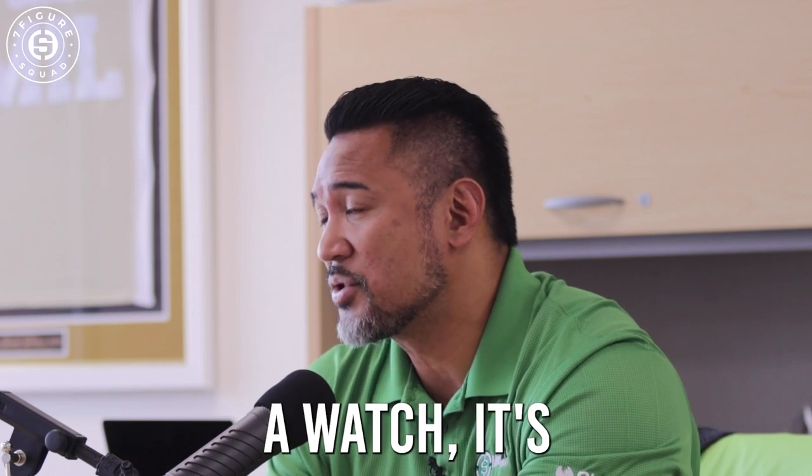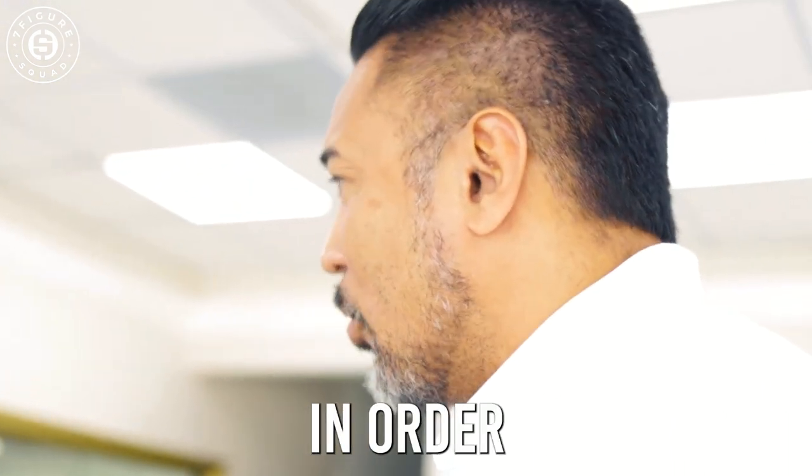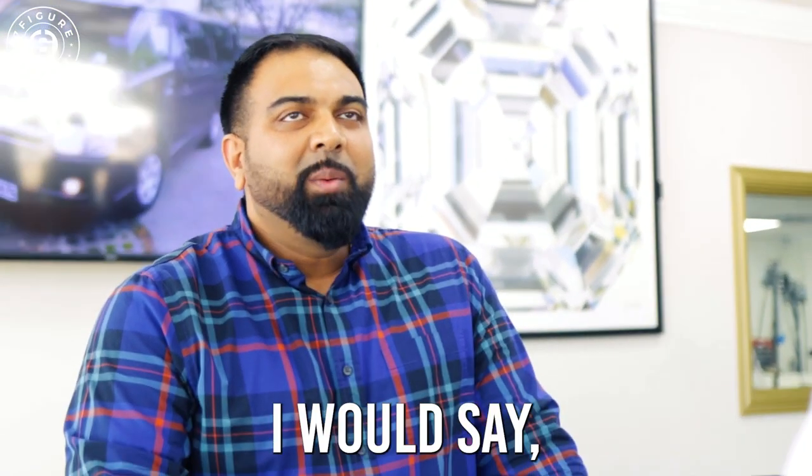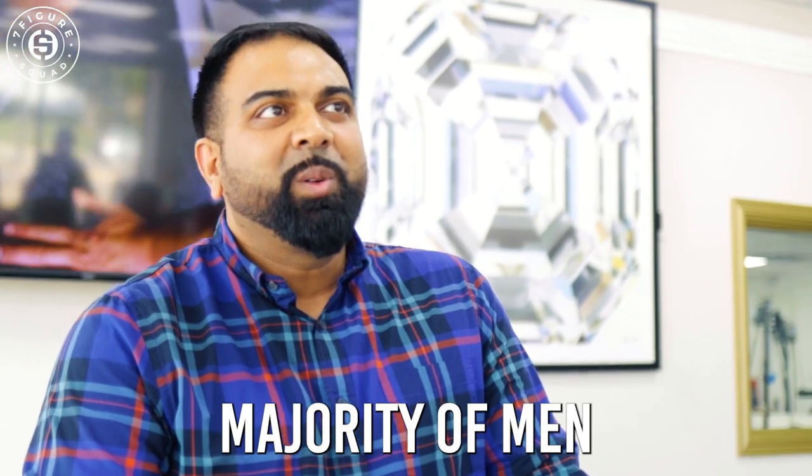I just want to make sure if I'm buying a watch, it's the real deal. So Tony, what are your top five luxury watches in order and why? Rolex — I would say at the top of the list for accessibility and affordability for the majority of men today.